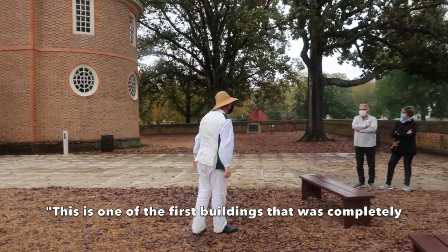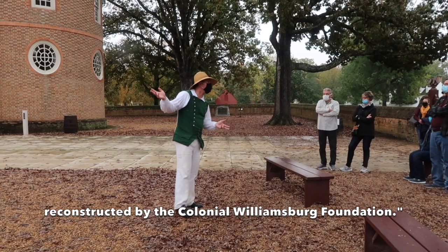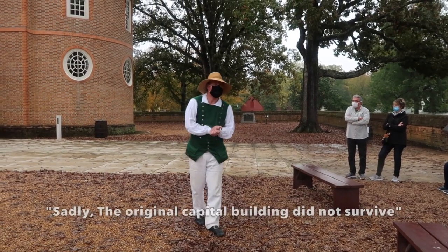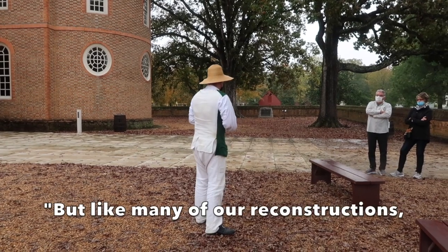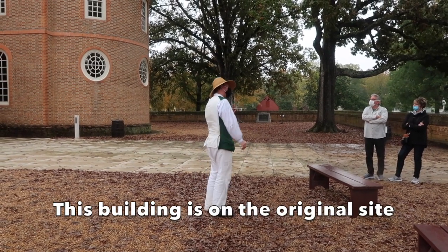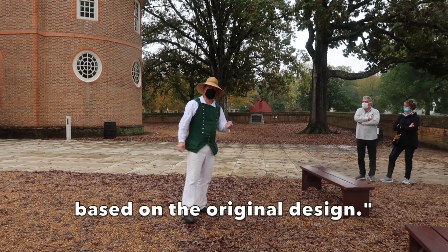Today is one of the first buildings that was completely reconstructed by the Colonial Williamsburg Foundation. Sadly, the original Capitol building did not survive, but like many of their reconstructions, this building is on the original site and based on the original design.